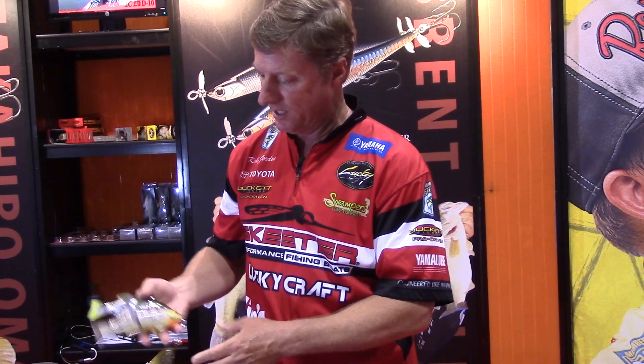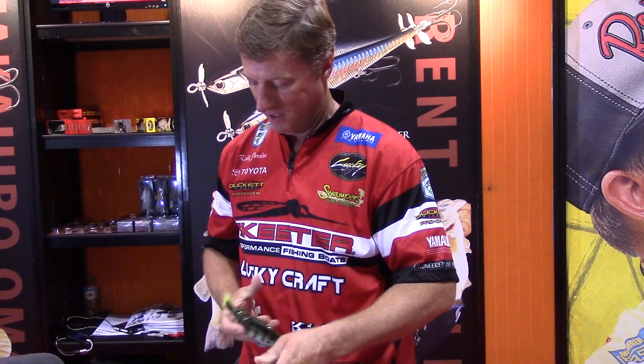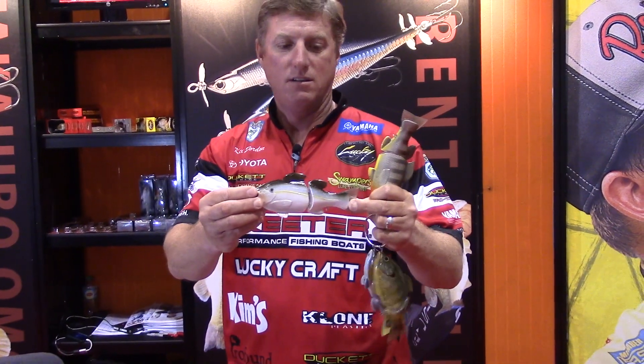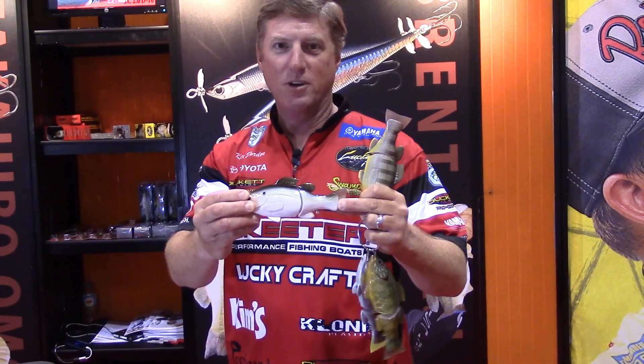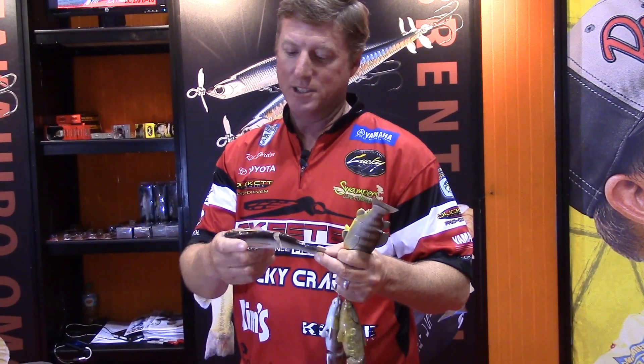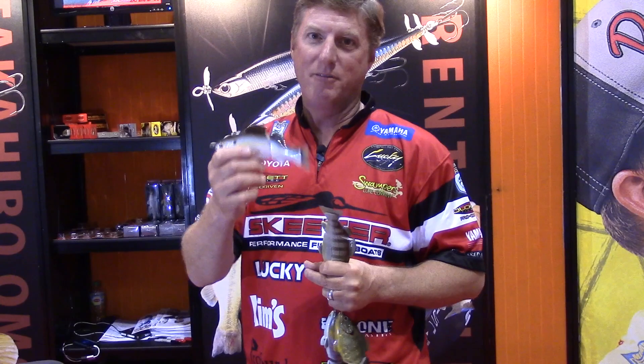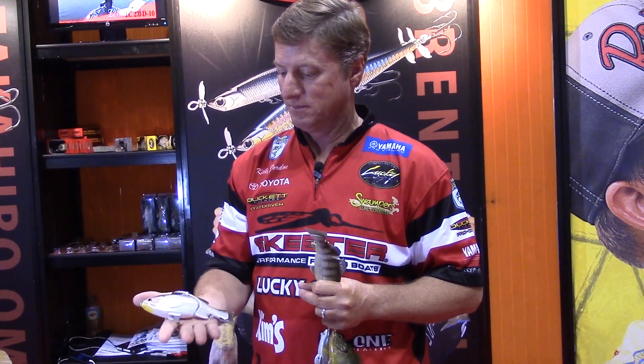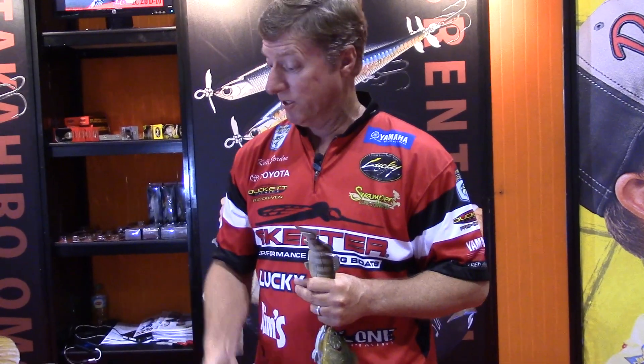There are a lot of colors: green, blue, green pumpkin seed, bluegill, and the shad one. Colors for all occasions. This is a big fish bait — if you're after a big one, you want to be throwing this. Give it a shot; it looks real, it's awesome.